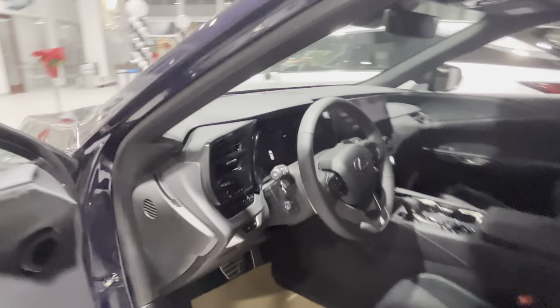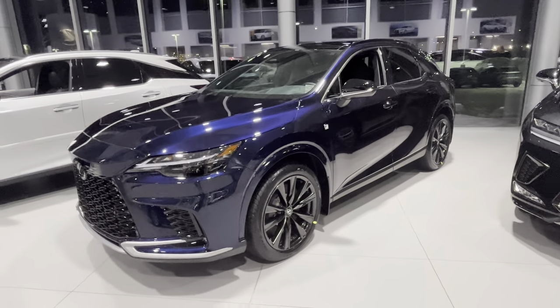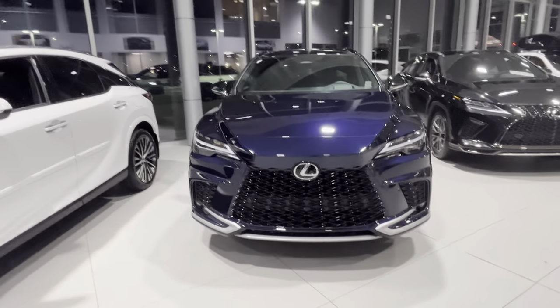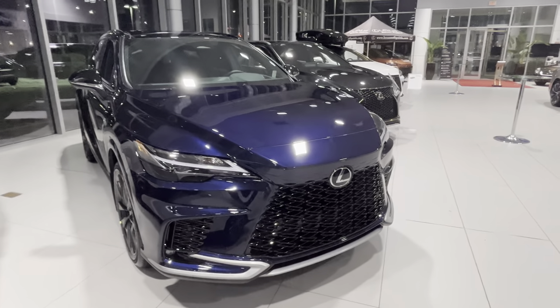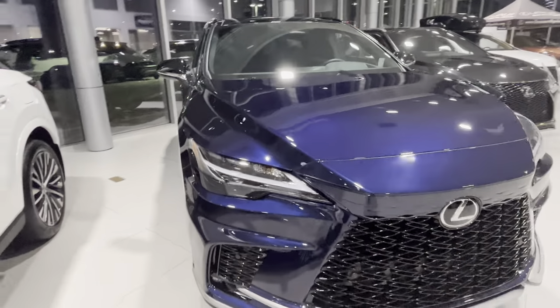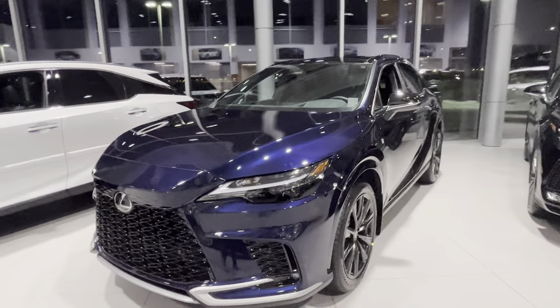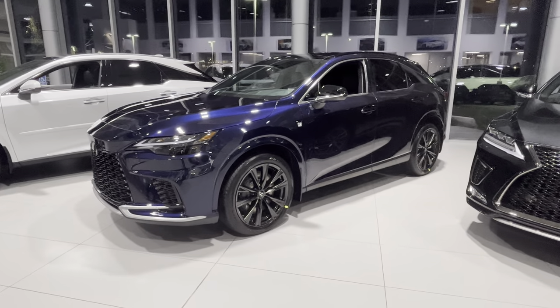Of course we have the 14-inch screen — it's a beautiful new RX dash. Awesome car. Let me know what you guys think in the comments. I just want to thank you all for subscribing and liking the videos; it really does help me grow the channel. If you have any questions or concerns, you can always reach out to me in the comments or the email below. Thank you all for watching and see you in the next video.